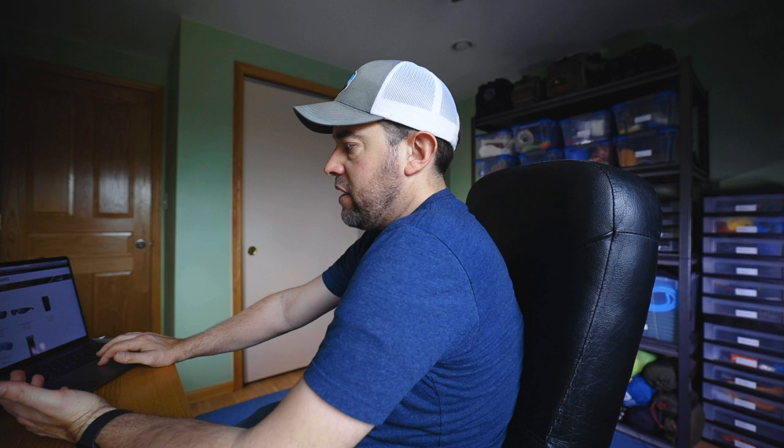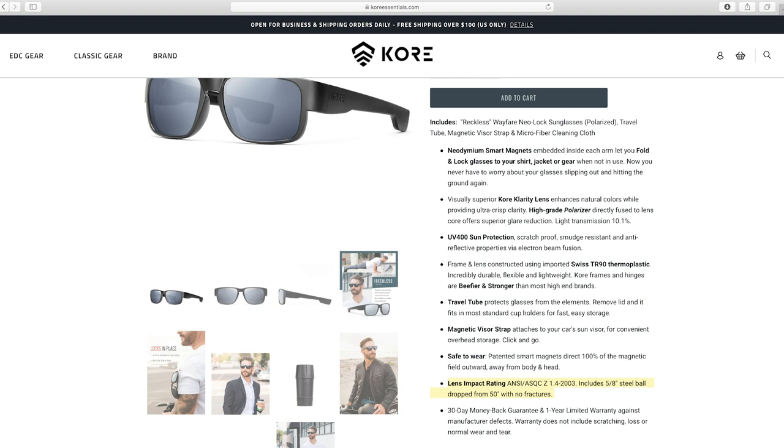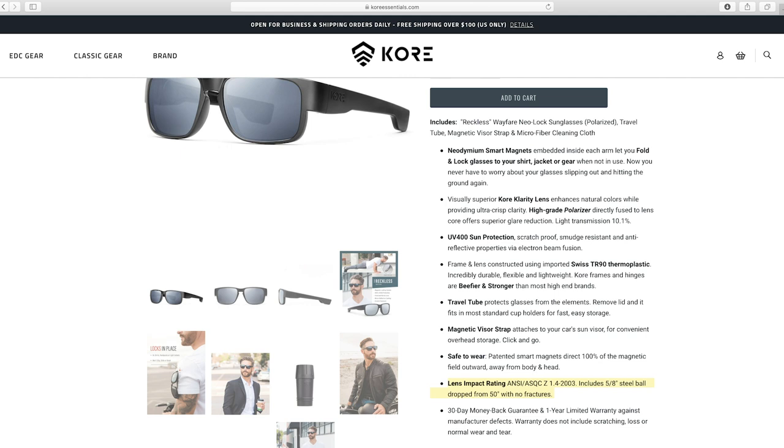They've got two styles of sunglasses: the Reckless Wayfarer Neolock and the Badlands Wrap. I like the Reckless Wayfarer because that's the style I own. They have a lens impact rating of ANSI SQC-Z1 4-2003. That means nothing to me, but what I think it means is they took a 5/8-inch steel ball, dropped it from 50 inches onto the lenses, and there were no fractures. So these are solid lenses.